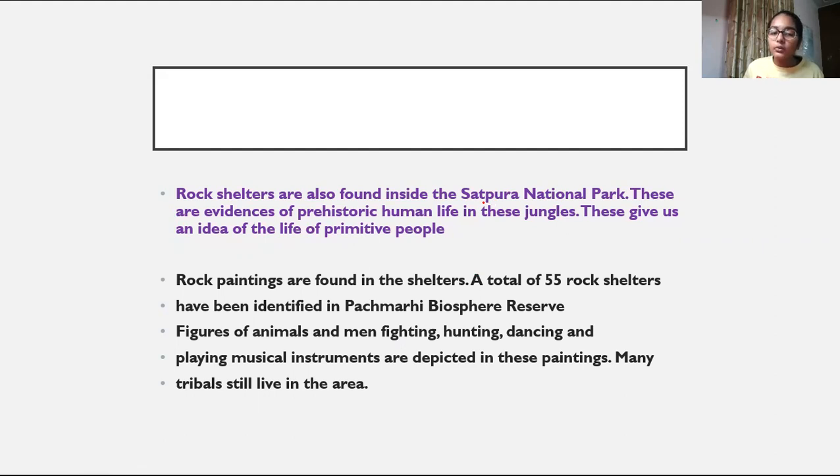Rock shelters are also found inside the Satpura National Park. There are a lot of rock shelters. This is evidence that many people were living here in the jungle. These give us an idea of the life of primitive people. There are carvings in the rock shelters which tell us about the regular life of people of that time. Rock paintings are also found in the shelters.